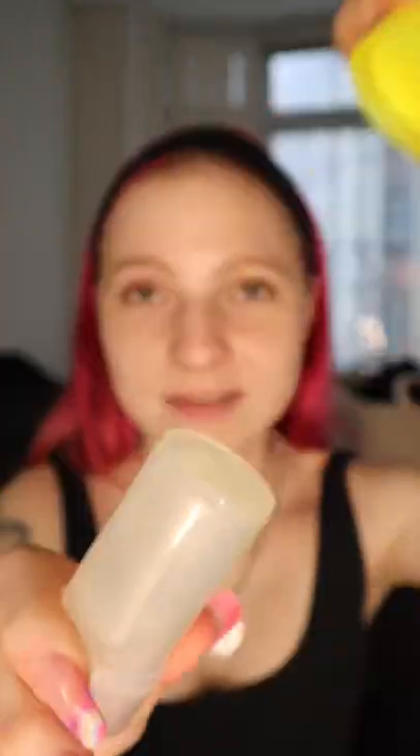The first sunscreen we're gonna try this week is the Supergoop Glowstick SPF 50. There's no scent. It's clear. Let's try it out.